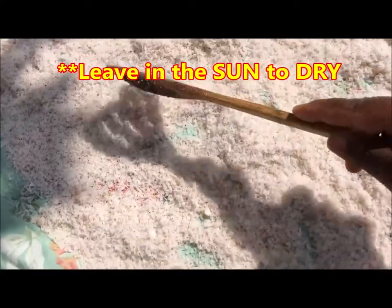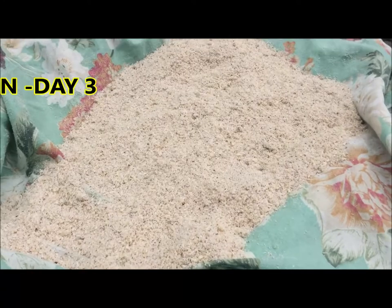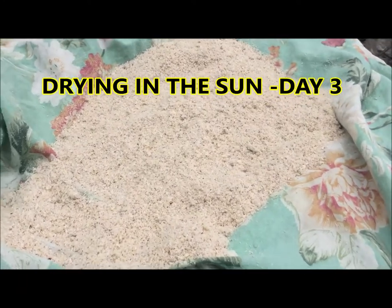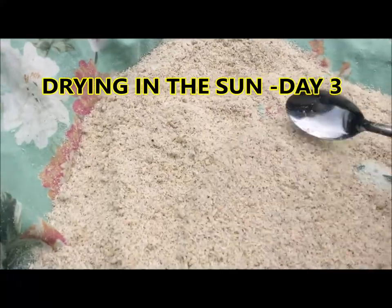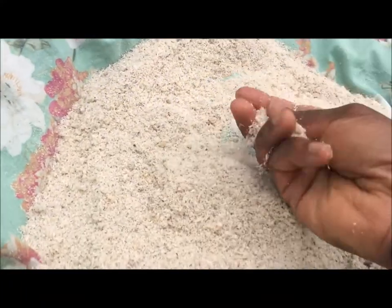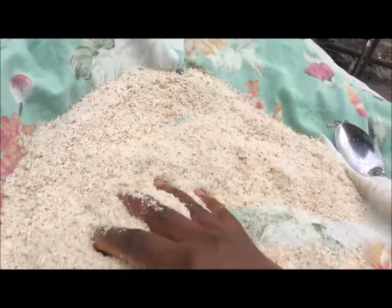You'd want to leave it and allow the sun to dry it. So this is what it looks like after three days drying in the sun. It will change color when it's all dried. And if you use your hand and squeeze it, you can feel that it is well dry.